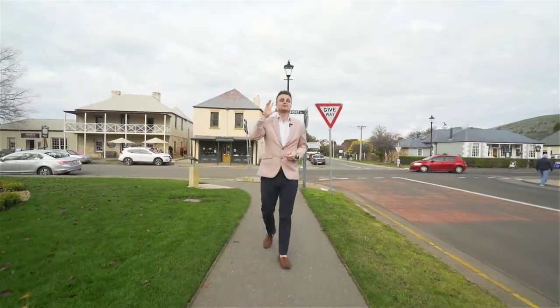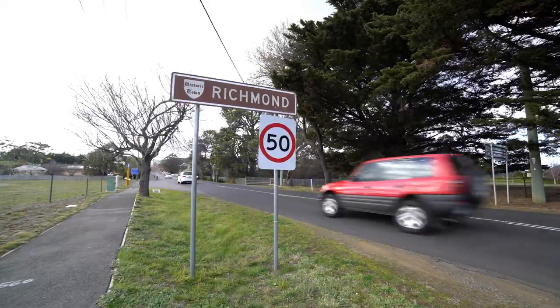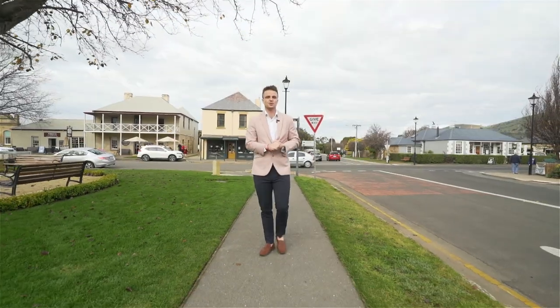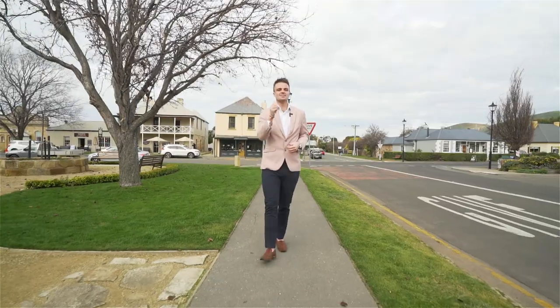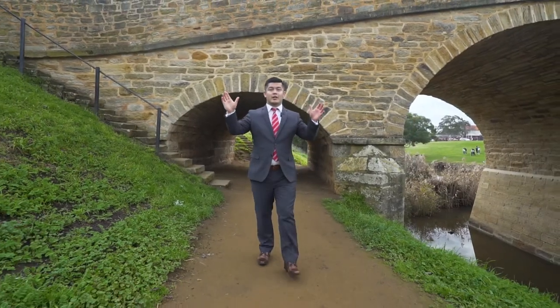I'm excited to be coming to you from the historic town of Richmond. There is just so much to see and do, but there's also some incredible shops and services around too. And let's not forget the iconic Richmond Bridge.